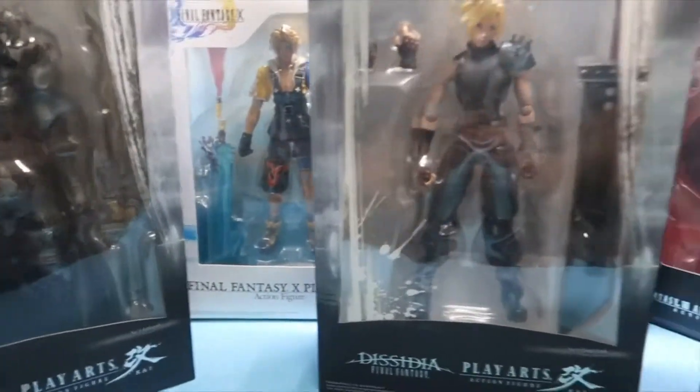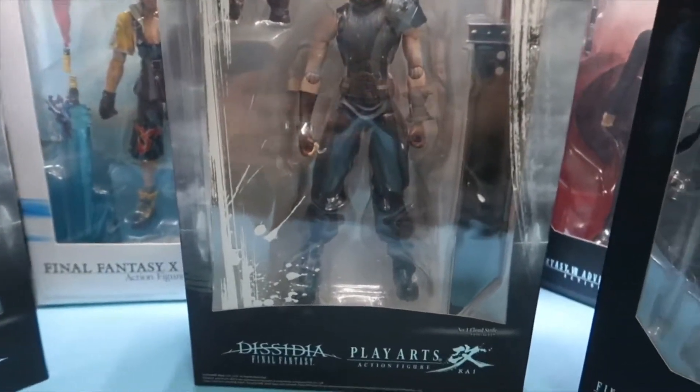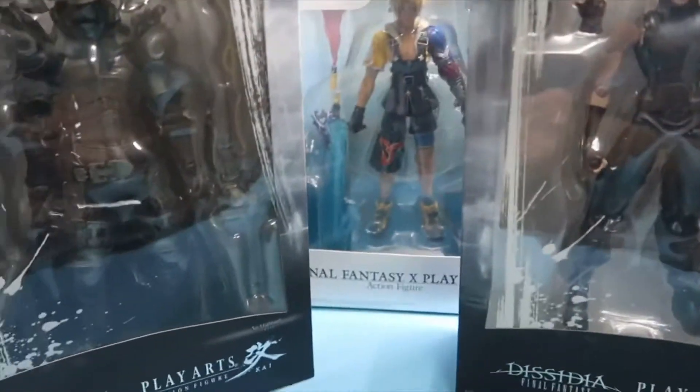Today's main theme is the Final Fantasy figures by PlayArts. These were actually picked up by my brother a few years ago, before we were really into collecting figures. We weren't really familiar with the surroundings and shops, and we actually picked these up in a shop which is now closed down.